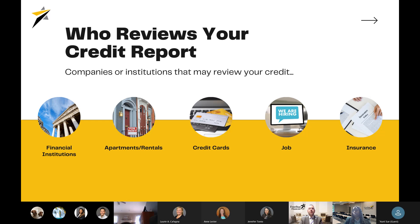Many different companies or institutions you're looking to do business with will review your credit report. All financial institutions will look at your credit when you go to open a new account. Apartments or rentals will be looking at your credit. Credit card applications will involve a credit pull. Many employers will pull your credit when you're applying for a new job. And when you get quotes on insurance such as auto or homeowner's insurance, they're going to be looking at your credit as well.